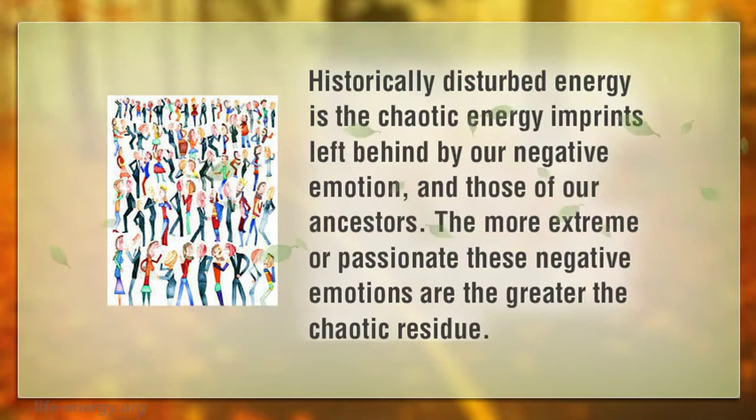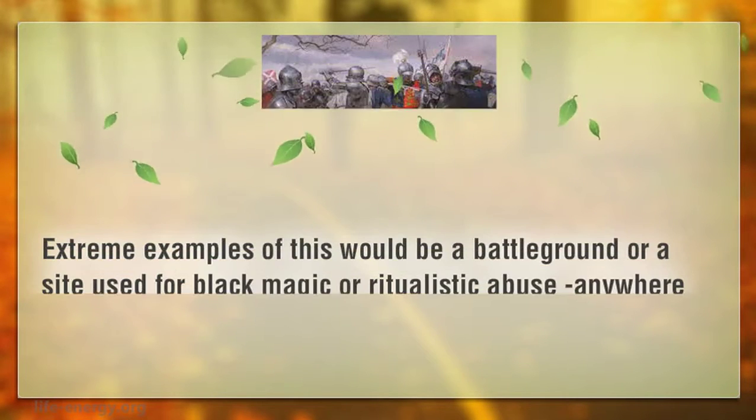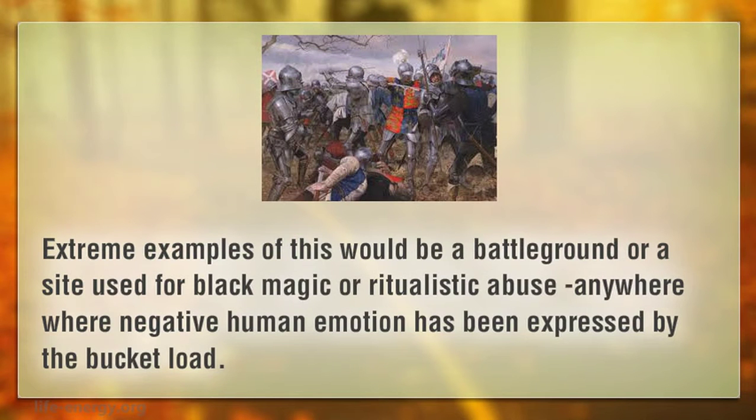Historically disturbed energy is the chaotic energy imprints left behind by our negative emotions and those of our ancestors. The more extreme or passionate these negative emotions are, the greater the chaotic residue. Extreme examples of this would be a battleground, or a site used for black magic or ritualistic abuse — anywhere where negative human emotion has been expressed by the bucket load.